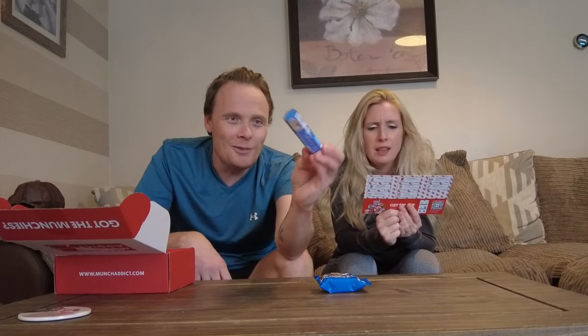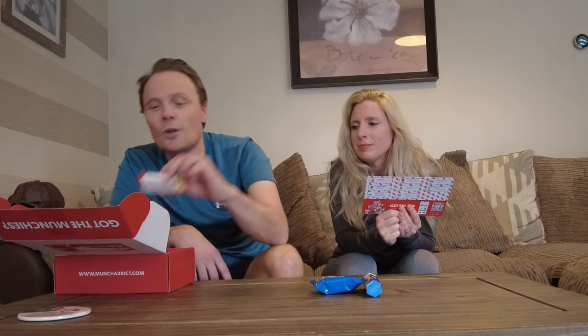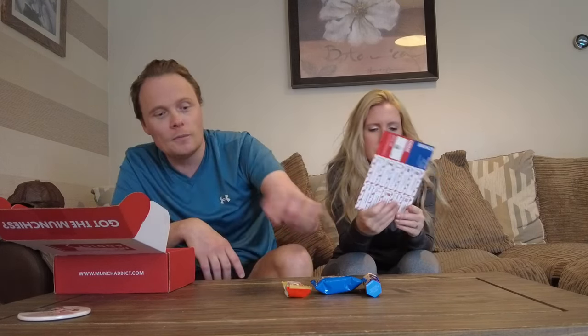Smarties! They are from the UK — all over different places from the globe. I've got a Happy Hippo. Oh, I love Happy Hippo. Is that from Germany? Must be. Oh no, the UK.